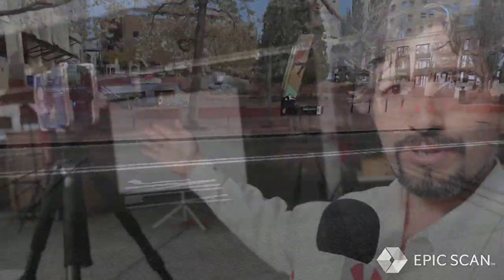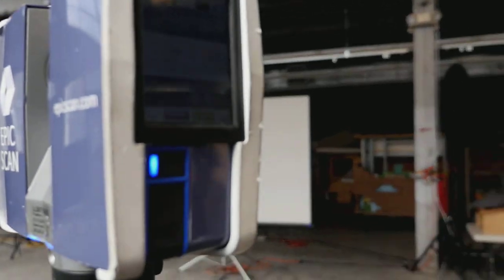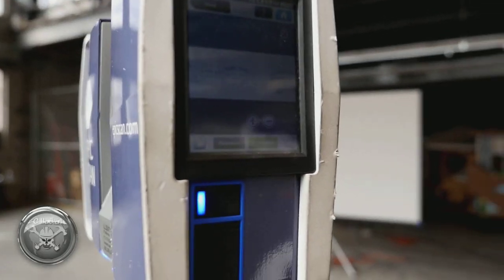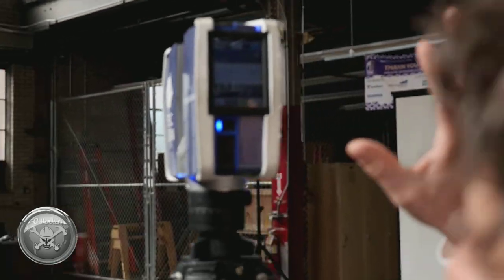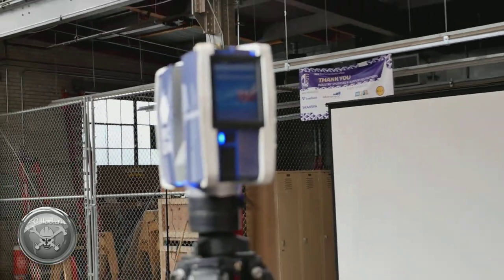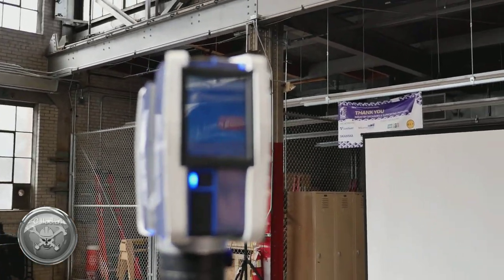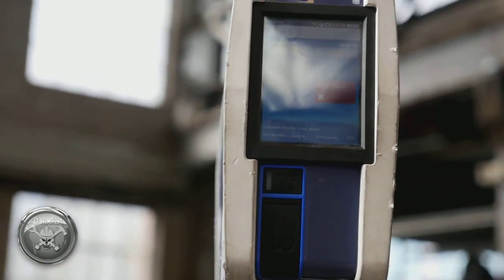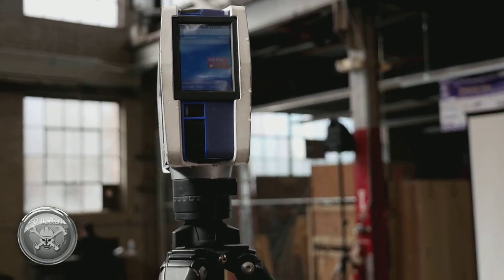What we have here is a laser scanner, and what this does is it actually sends out up to one million points per second. It sends out these 3D points and creates a 3D map of anything that is in front of it, so we can digitize anything. I'm going to start it up — we've already set up all the parameters of how much data we want to capture. As you start the scan, the mirror towards the center is going to start to spin, and that's where the laser light begins to come out. As that mirror rotates, upwards of one million points per second is being projected.